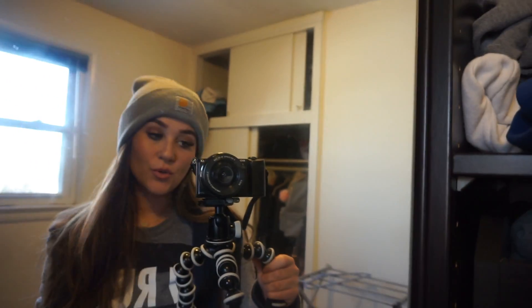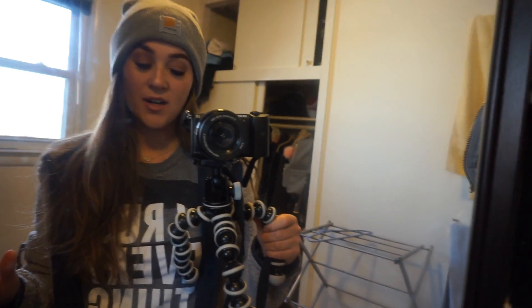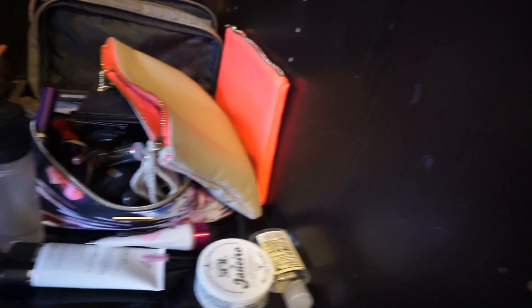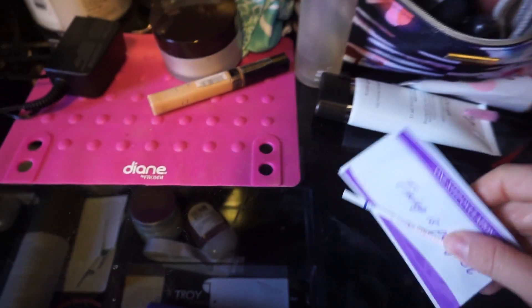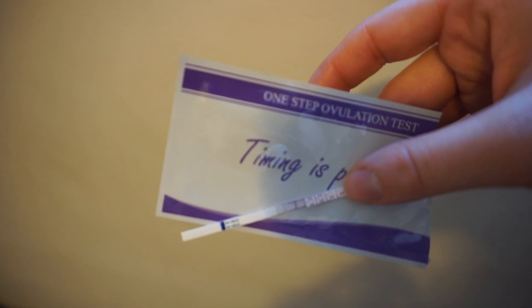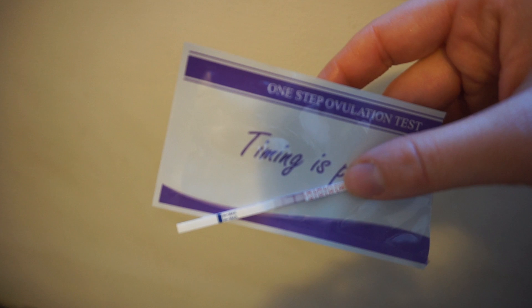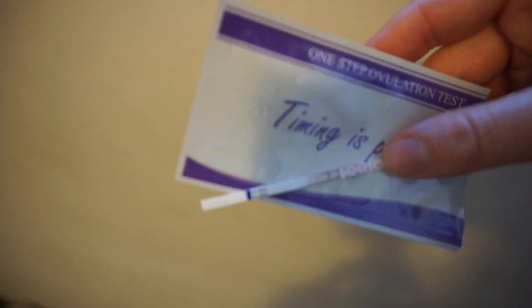I'm about to run out to the post office and do a couple errands. I think I need to pick up some more ovulation tests because the one I just took - one of the Amazon strips - is just oversaturated and I can't read it. I'll show you guys, but I definitely think I need to just go pick up some regular ones from the store. It's so pink and saturated - yesterday the ovulation test looked a little darker and today it looks lighter, so I have no idea what's going on.